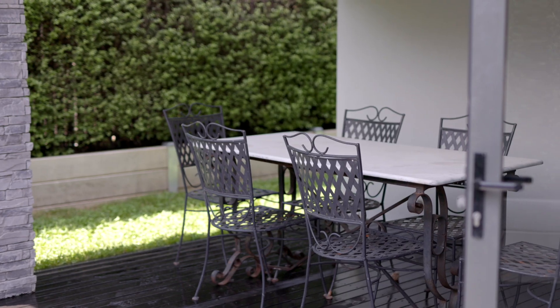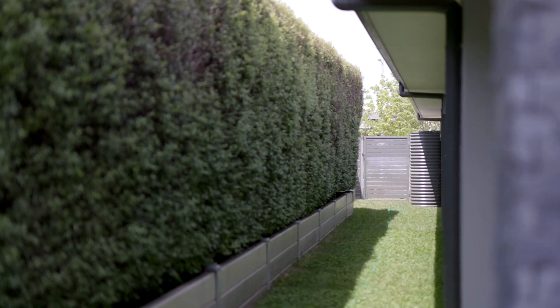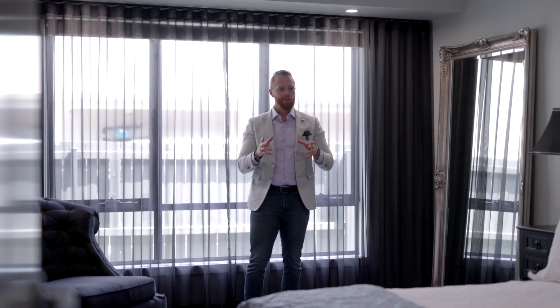Low maintenance backyard, great for entertaining, and these pittosporum hedges give you total privacy all the way around. This master bedroom is huge.